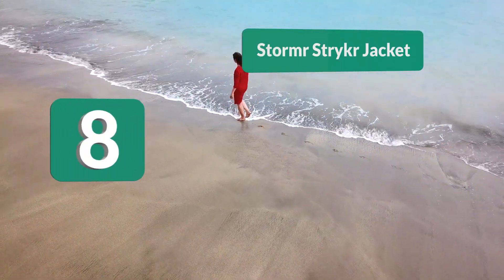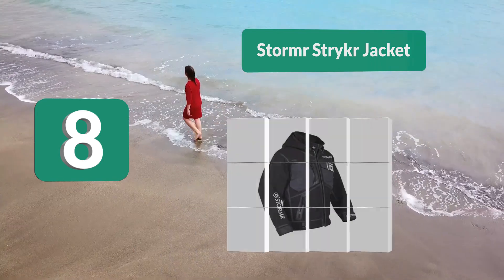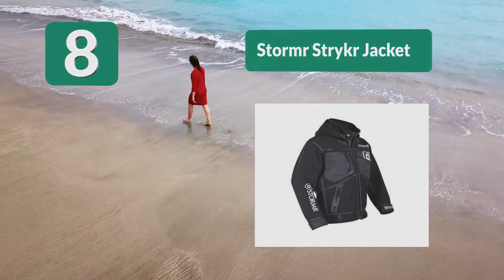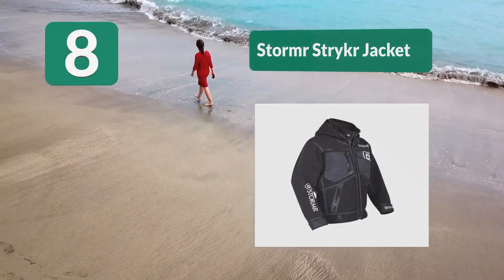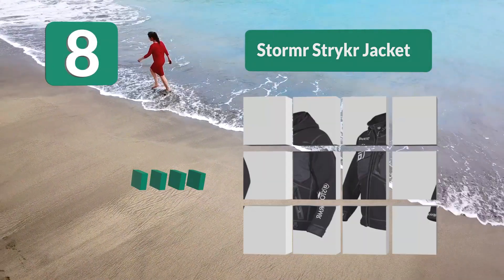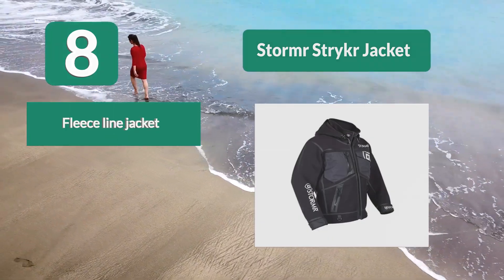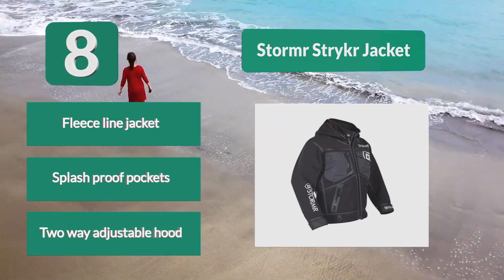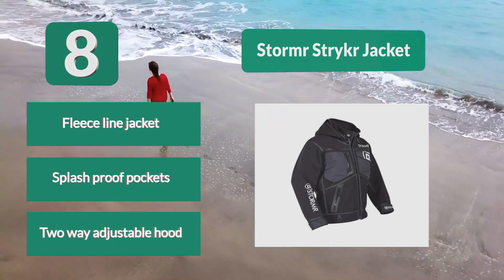Number 8: the Stormer Striker Jacket offers a high degree of warmth while still being comfortable and allowing you to move around while fishing. It's made from polyester with a fleece-lined material to keep you warm. It has splash-proof zippers and pockets to keep all your valuable items dry, plus a two-way adjustable hood.